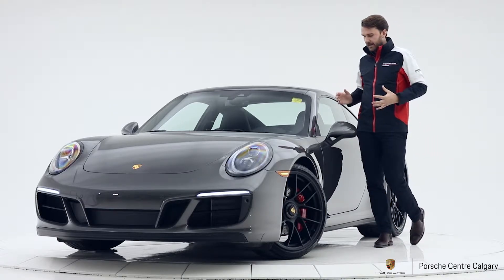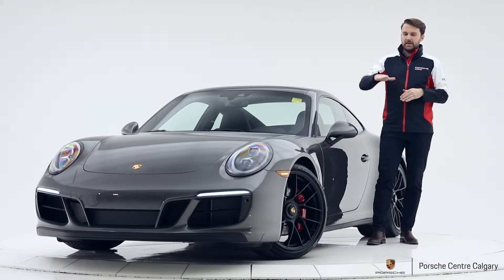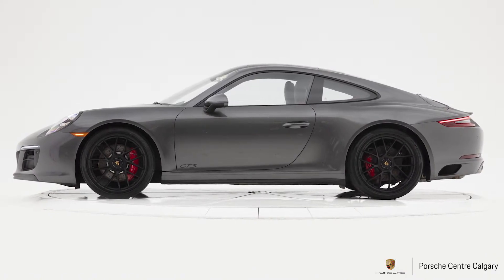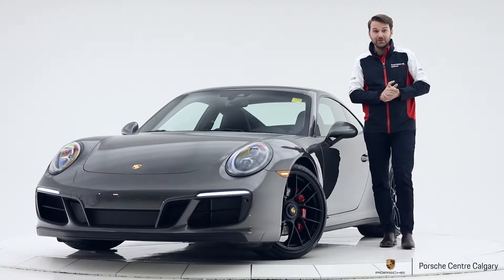On the exterior of the car we also have a front axle lift system. With that you can lift up the front of the car, which will allow you to enter a parking lot, maybe your driveway, something like that — so we don't want to scratch the front of our vehicle.